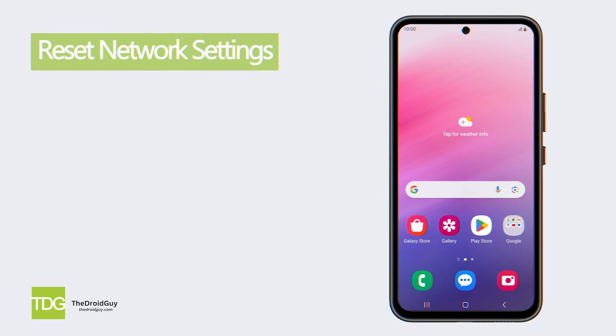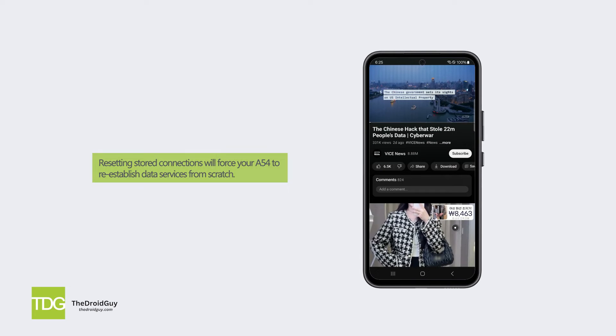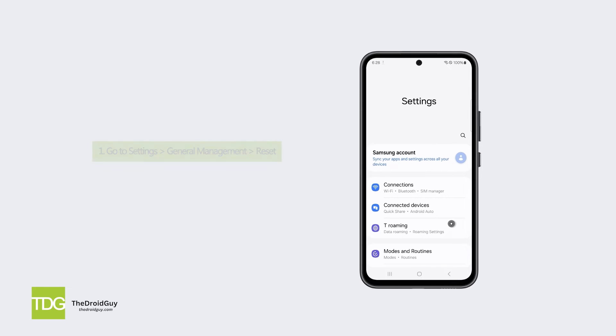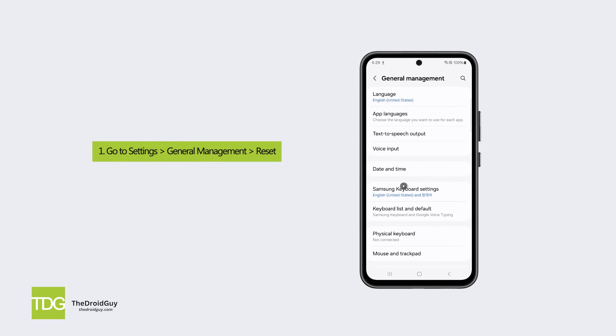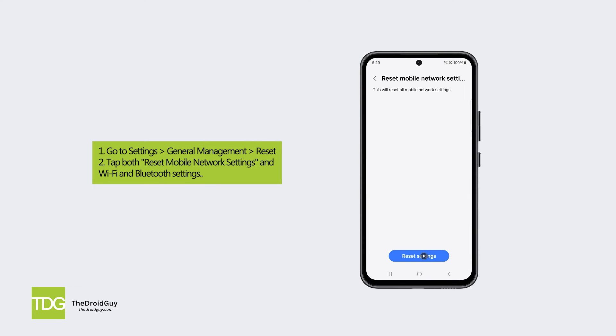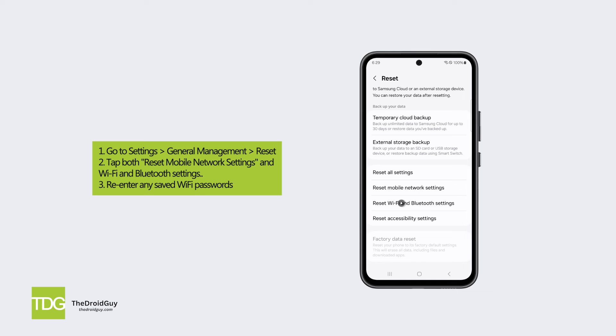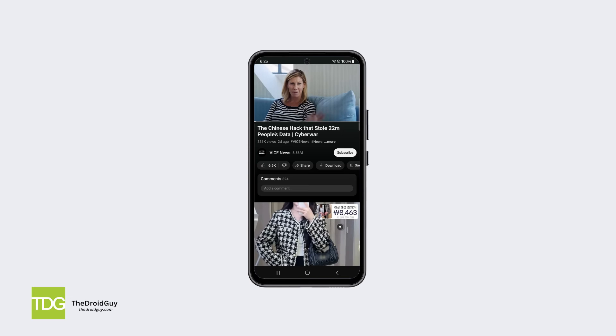Solution four: reset network settings. Resetting stored connections will force your A54 to re-establish data services from scratch. Go to Settings > General Management > Reset, then tap both Reset Mobile Network Settings and Wi-Fi and Bluetooth Settings. Re-enter any saved Wi-Fi passwords afterward.